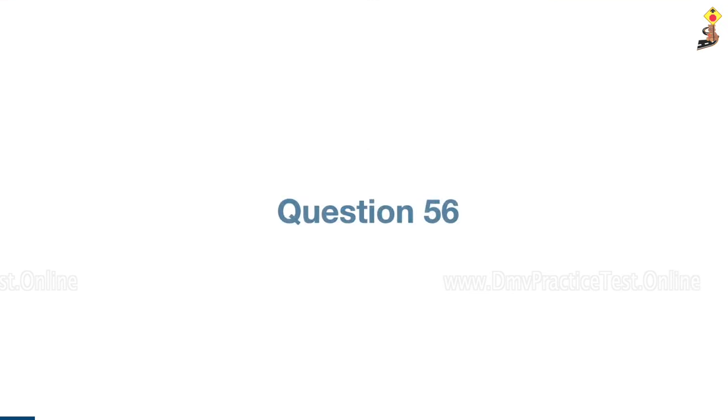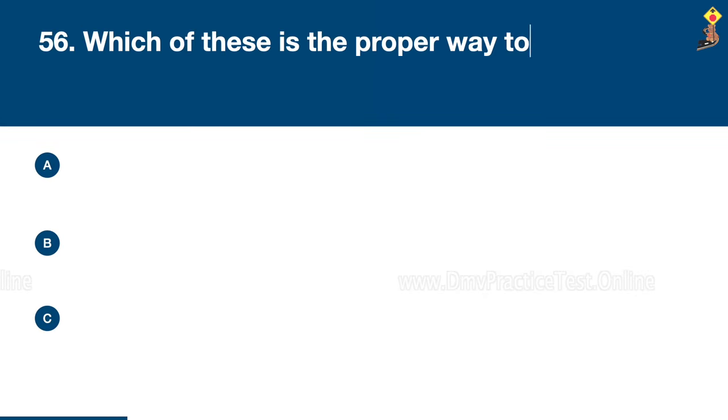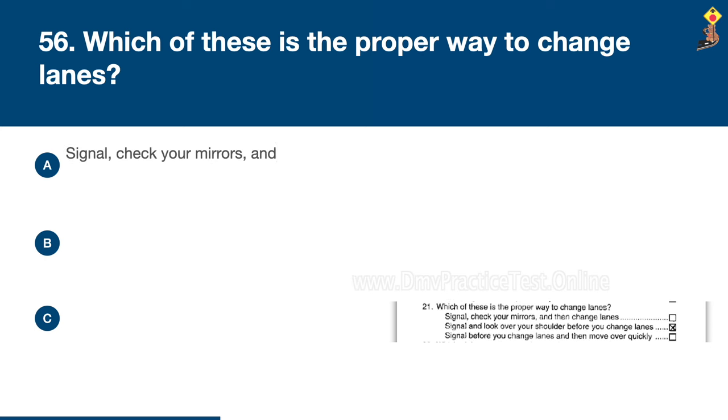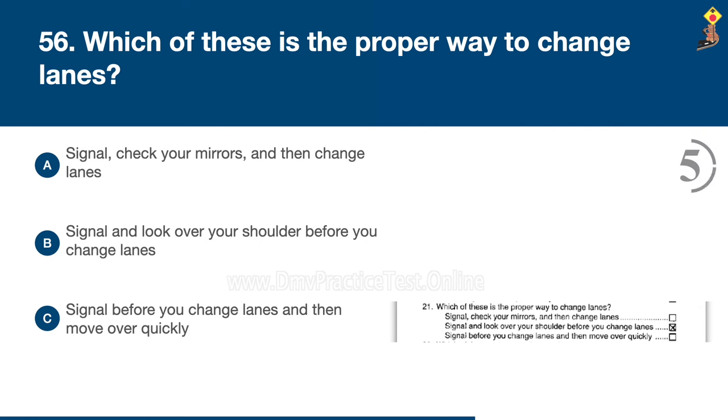Question 56: Which of these is the proper way to change lanes? Signal, check your mirrors, and then change lanes; signal and look over your shoulder before you change lanes; or signal before you change lanes and then move over quickly. Congratulations, the correct answer is B: signal and look over your shoulder before you change lanes.